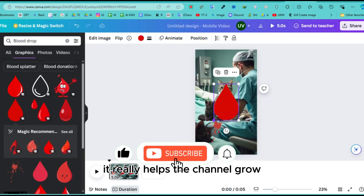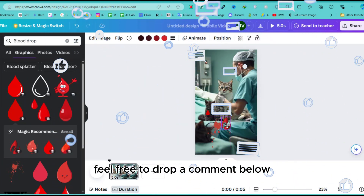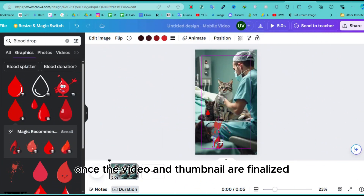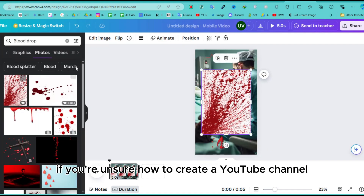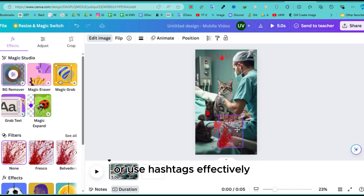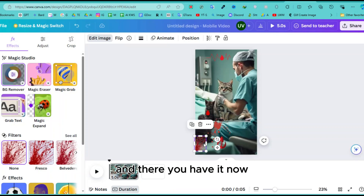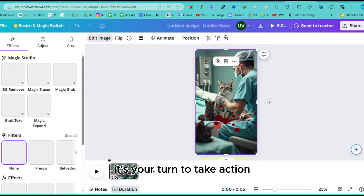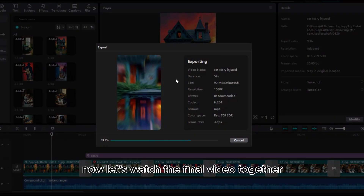Before we watch the final video, please click the like button and subscribe to my channel — it really helps the channel grow. If there are any topics you'd like us to cover, feel free to drop a comment below. Once the video and thumbnail are finalized, you're almost ready to go. Make sure to research how to create a YouTube channel, optimize your titles for SEO, and use hashtags effectively according to the YouTube algorithm. Now it's your turn to take action before this niche becomes saturated.